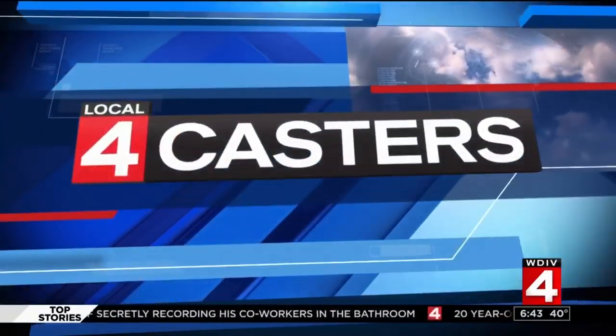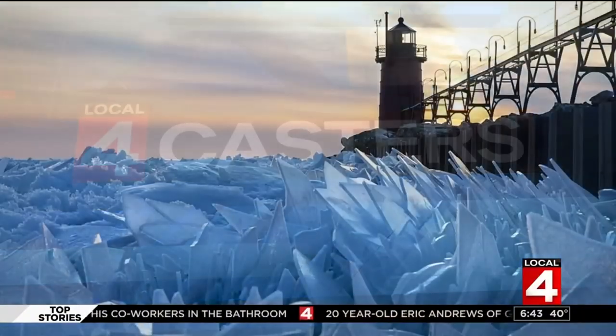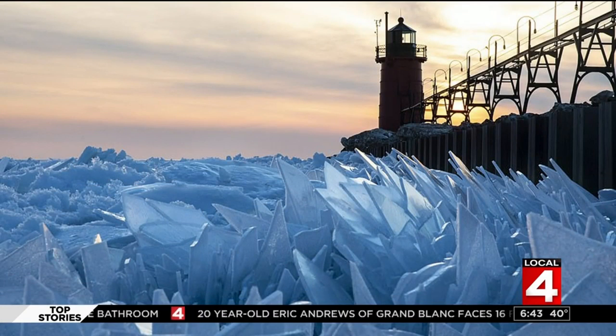Just understand what a crazy few months it was of winter and then warming up pretty quickly. Take a look at these stunning images. This is Lake Michigan taken in South Haven on the southwest side of our state.